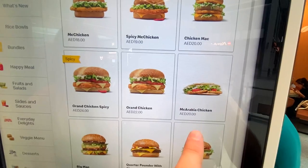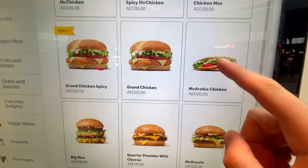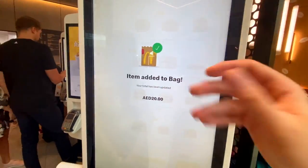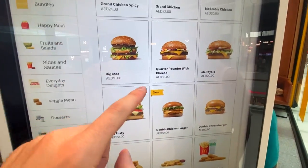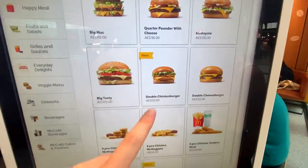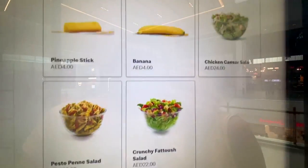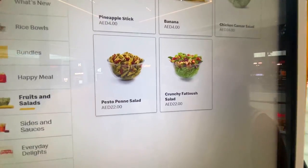Main menu: McArabia chicken. This is an interesting thing — I've only seen this in Dubai. Add to order. So now we have three rice bowls and one McArabia chicken. A lot of it's pretty normal though — you've got the Big Mac, Quarter Pounder, McRoyale, double cheeseburger, chicken nuggets, fruits and salads, pineapple stick, banana, pesto penne, and fattoush salad.